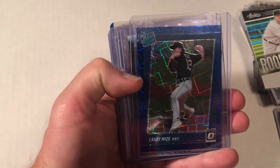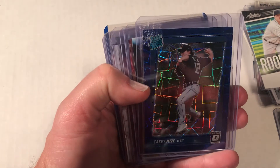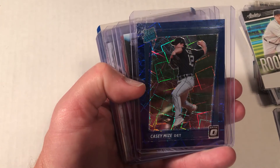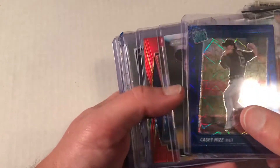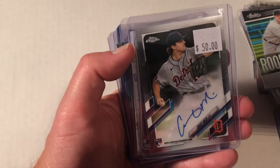As the day was wrapping up, I came across a guy I'd bought cards from before, and I'm very appreciative of him. He said when he pulled one of these cards he was thinking of me immediately. He had a few Casey Mize cards for me, including the one that's going straight into my PC.